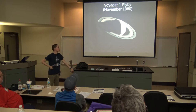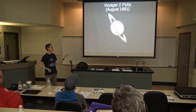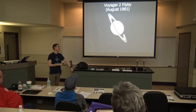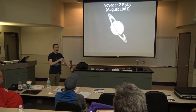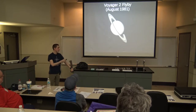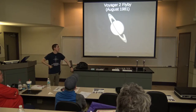Voyager 1 flew by Saturn in November of 1980. Then shortly afterwards, in August 1981, Voyager 2 flew by Saturn. Both the Voyager probes gave us a lot of useful information about the Saturn system, discovered a whole bunch of moons of Saturn that were too small to be seen from Earth. It was a very good, very informative flyby, but there's only so much information you can get when you're doing a quick flyby of a planet.